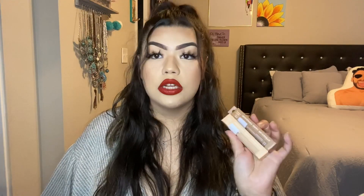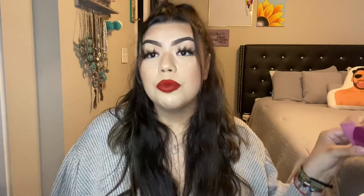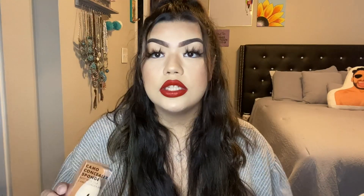Next, the ELF Hydrating Camo Concealers — I live by these. I stocked up because I was running out. 10 out of 10, ELF is just killing it. They also have sponges and I would reach for an ELF sponge over any other beauty blender — it doesn't absorb as much product and leaves a really nice finish. I got the Camo Concealer Sponge after seeing Sarai use it. Hopefully it works as well as the concealer, because that one knocked it out of the park. ELF is coming for every brand.